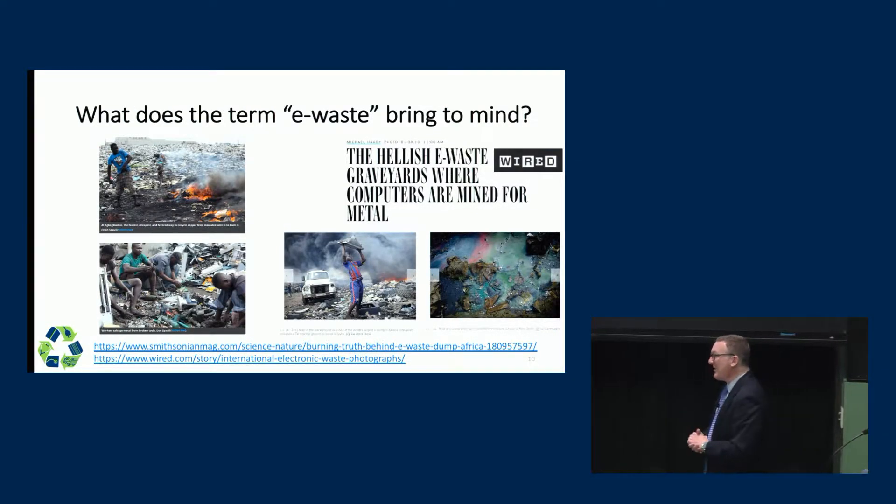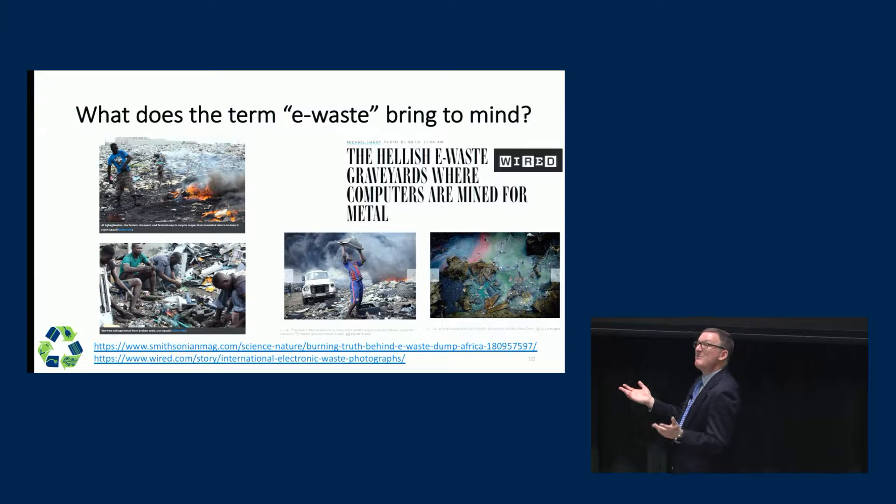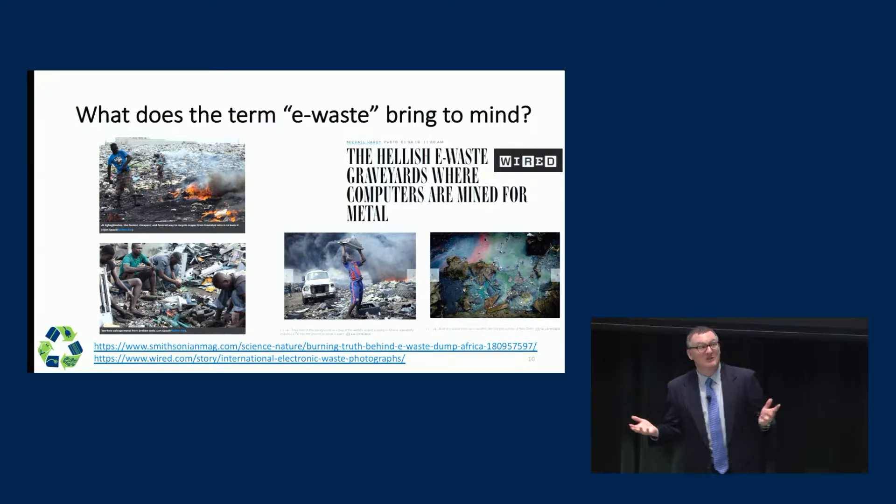That's it for introduction to the event. Now I'd like to make some opening remarks to sort of set the stage for the rest of our speakers.